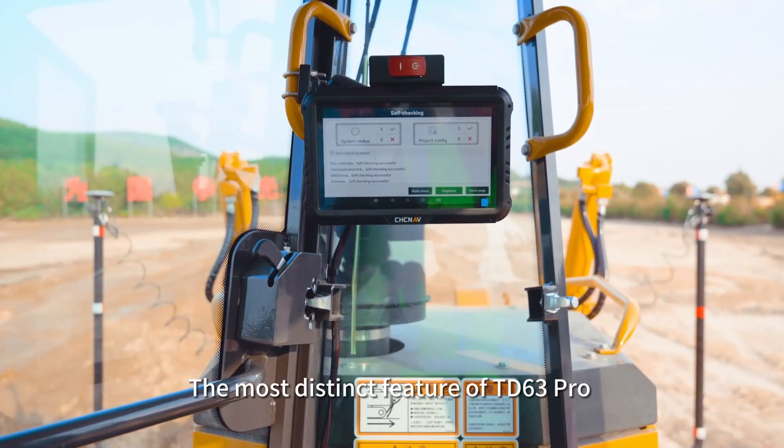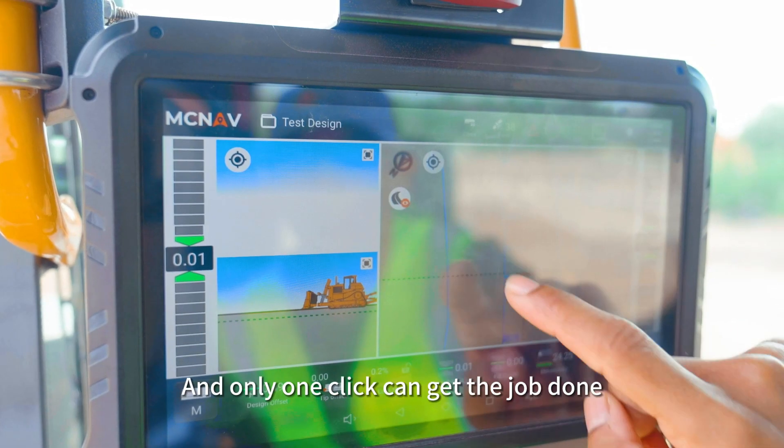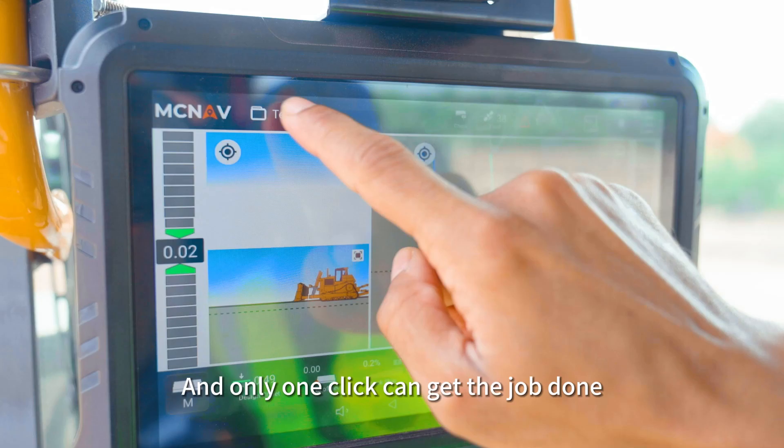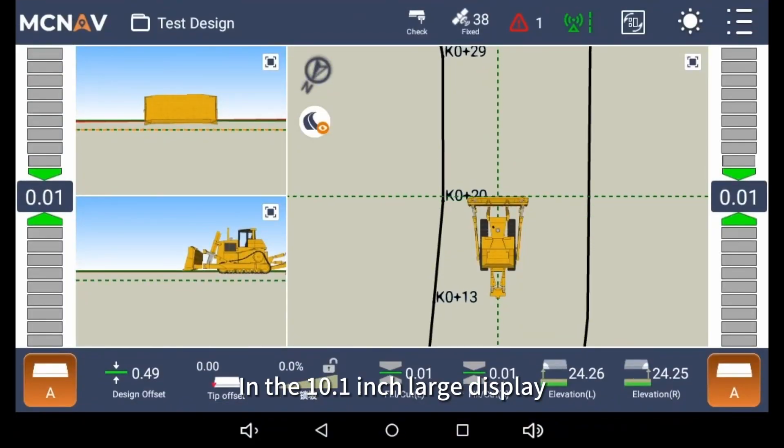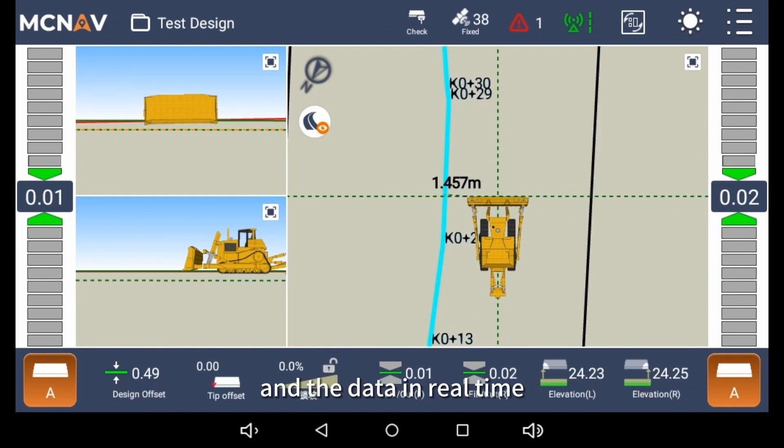The most distinct feature of TD63 Pro is that all frequently used features are available on the main display, and only one click can get the job done. On the 10.1-inch large display, you can clearly see the blade following operations and the data in real time.